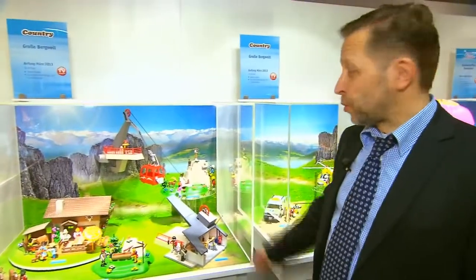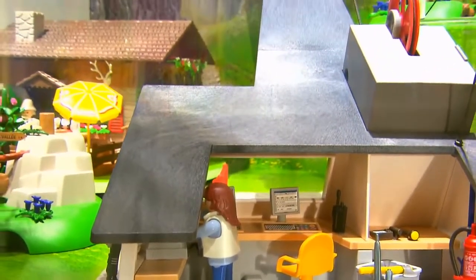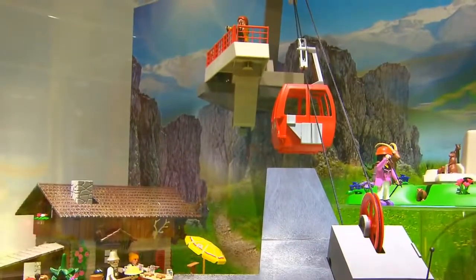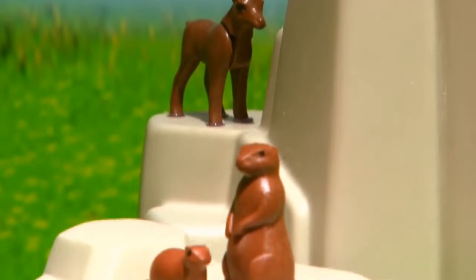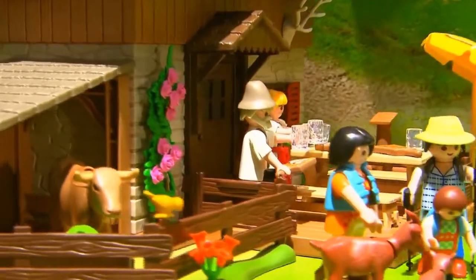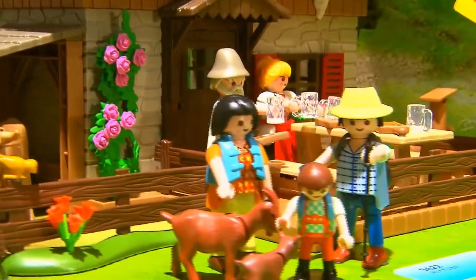The new spring launch is the mountain theme of Playmobil. We have a cable car that takes you up on two meters altitude into the mountains, and then you can go up there for a day of hiking. You can take a rest at the Alpine Lodge or even climb up to the peaks of the mountains.